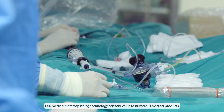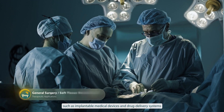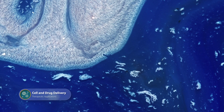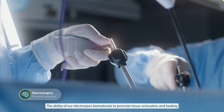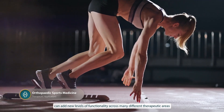Our medical electrospinning technology can add value to numerous medical products such as implantable medical devices and drug delivery systems. The ability of our electrospun biomaterials to promote tissue restoration and healing can add new levels of functionality across many different therapeutic areas.